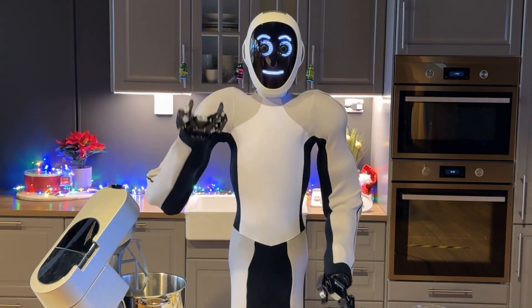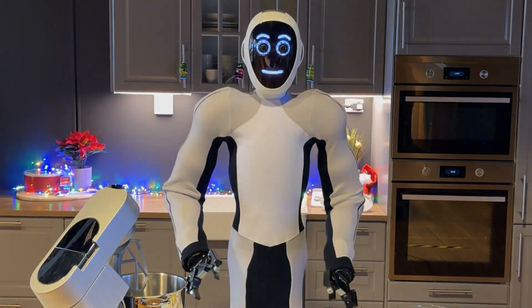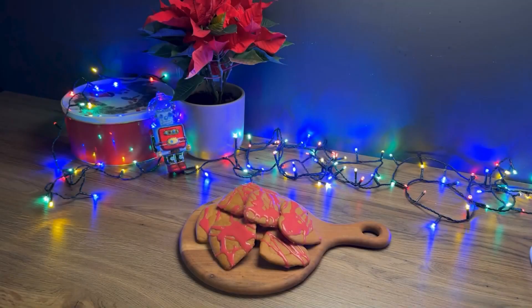Hi, I'm Eve. Welcome to the 1x kitchen. In this video, to celebrate the winter holidays I'll share with you how to make my favorite gingerbread cookies.